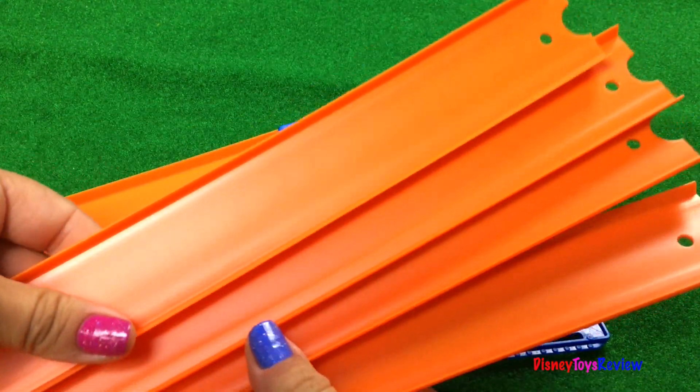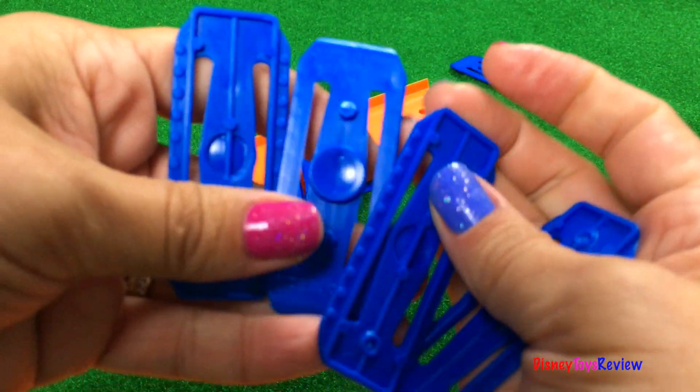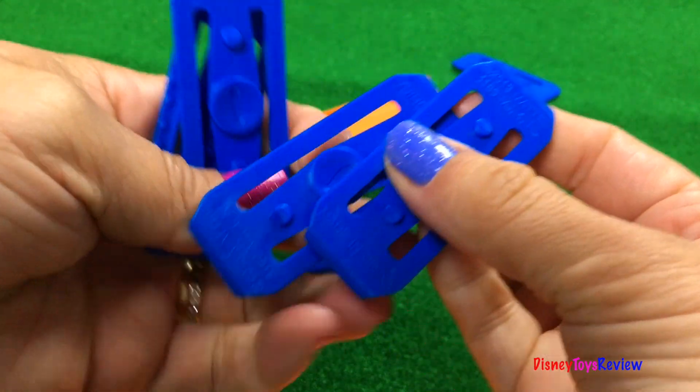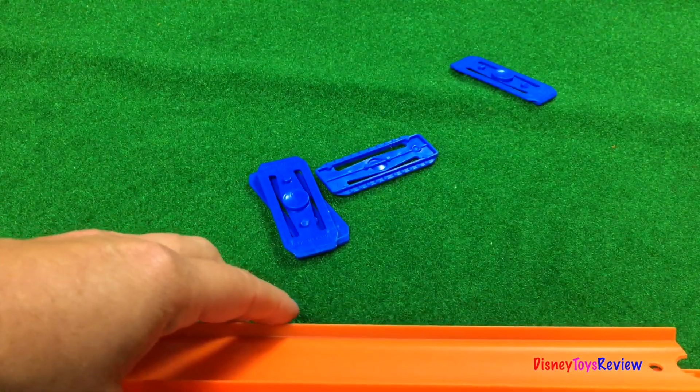Each of these sets has four different pieces of straight track. We also have four different connectors. I'm ready to build — let's get our Hot Wheels City put together.